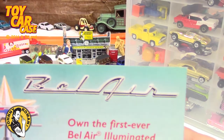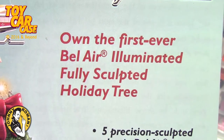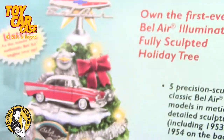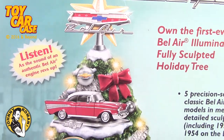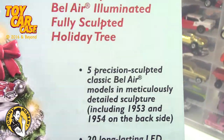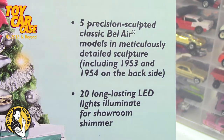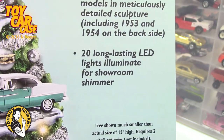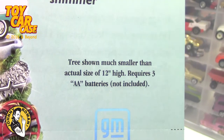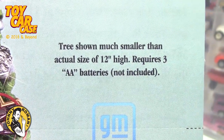But look at this, Miss Kay — Bel Air! Own the first ever Bel Air Illuminated Fully Sculpted Holiday Tree! Listen as the sound of authentic Bel Air engines rev up! You've got the Bel Air insignia and logo on the top, and then you've got Bel Airs all the way on this very fancy base. Miss Kay is the Queen of Bel Airs. Five precision sculpted classic Bel Air models, meticulously detailed sculptures including 1953 and 54 on the backside. 20 long-lasting LED lights illuminate for showroom shimmer. Tree shown is much smaller than actual size — 12 inches high — and requires three AA batteries, not included.